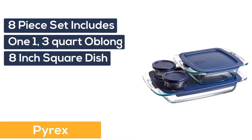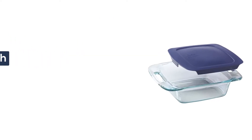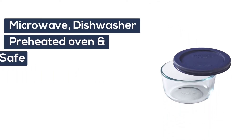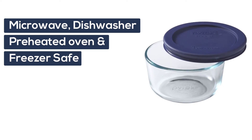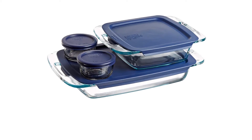Number 2: Pyrex. The Easy Grab 8-piece set includes one 3-quart oblong and one 8-inch square baking dish with blue plastic lids, and two 1-cup storage dishes with blue plastic lids. Each container is made from pure Pyrex glass, which is microwave, dishwasher, preheated oven, and freezer safe. Lids are BPA free, and top rack dishwasher and microwave safe.